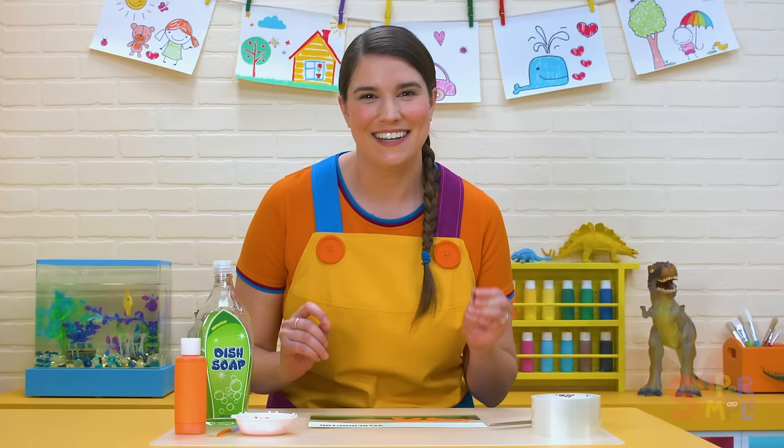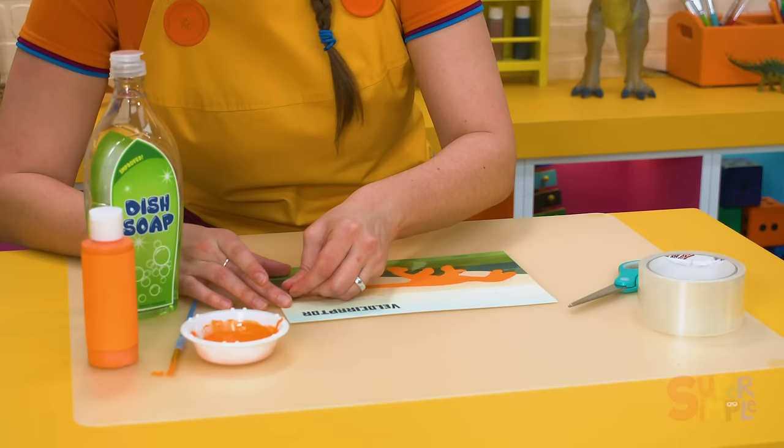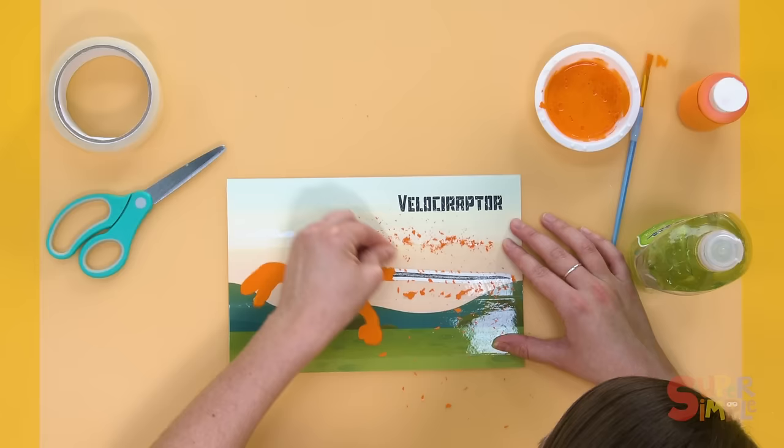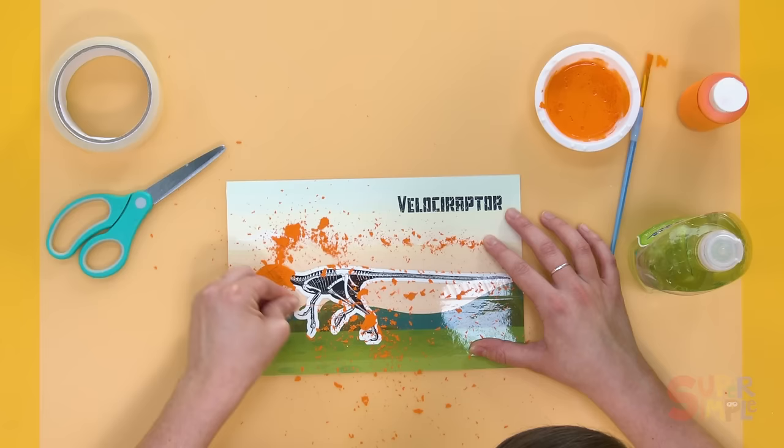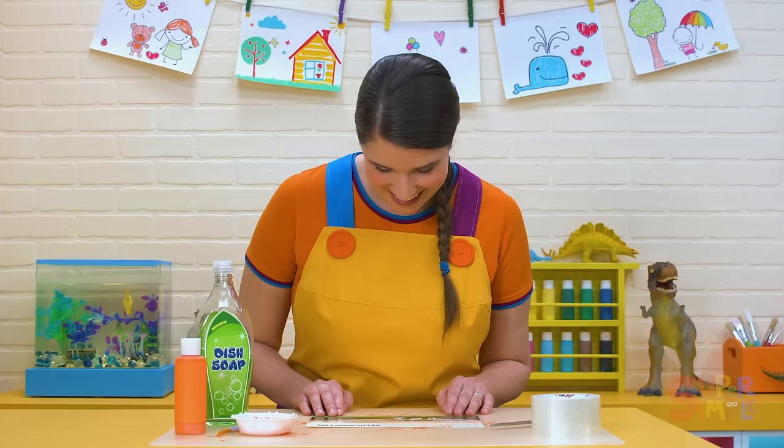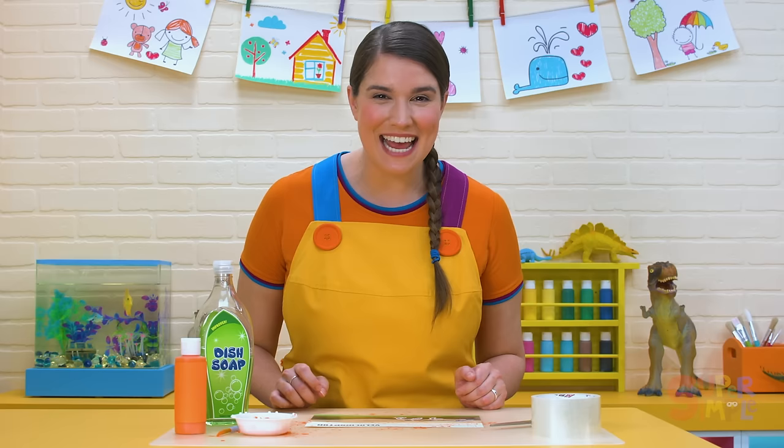Are you ready? Count to three with me — one, two, three. Here it goes. Ooh, look at this! It's really fun to scratch off all the paint. Wow! A discovery like this would make any paleontologist proud. You all did a great job today. We made lots of dinosaur discoveries together.